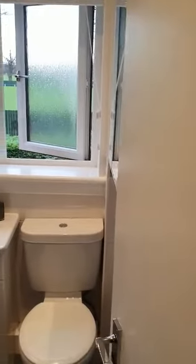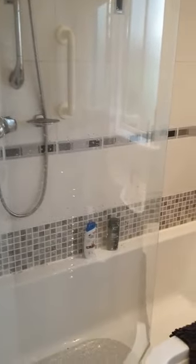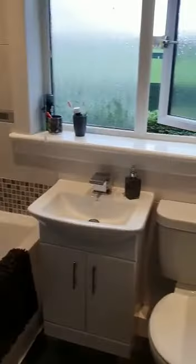And here upstairs, finishing off upstairs, we have the family bathroom. There's a shower over the bath, finished really well — as is everything in this property.